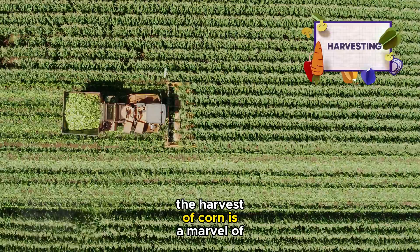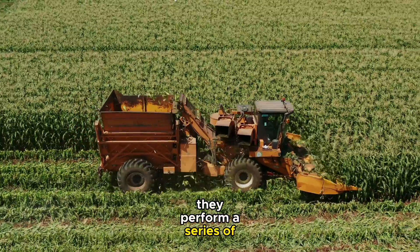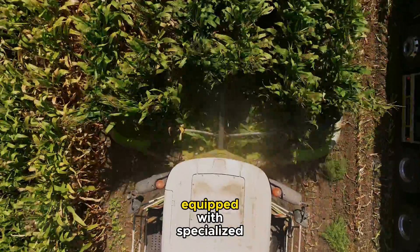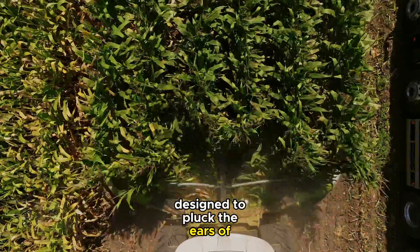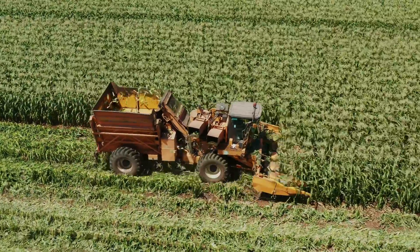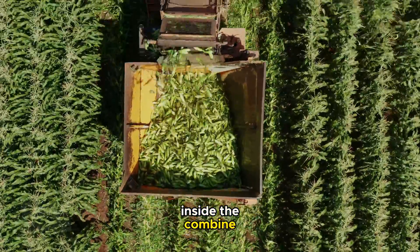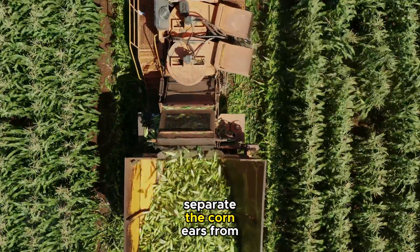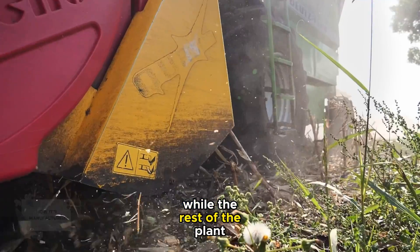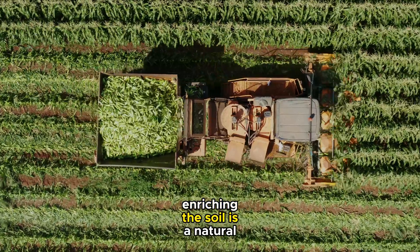The harvest of corn is a marvel of agricultural engineering. As the combines roll through the fields, they perform a series of complex tasks simultaneously. Each combine harvester is equipped with specialized headers designed to pluck the ears of corn without damaging the stalks. These machines work with precision, cutting and gathering the corn in a continuous flow. Inside the combine, a series of mechanical processes separate the corn ears from the stalks. The ears are then conveyed to a storage compartment, while the rest of the plant material is finely chopped and spread back onto the field, enriching the soil as a natural fertilizer.